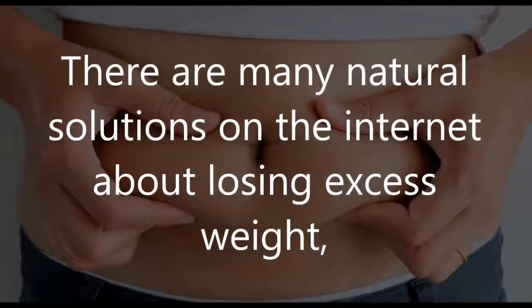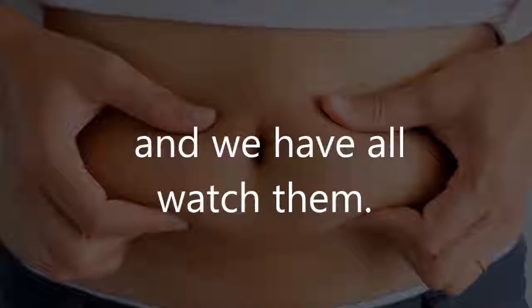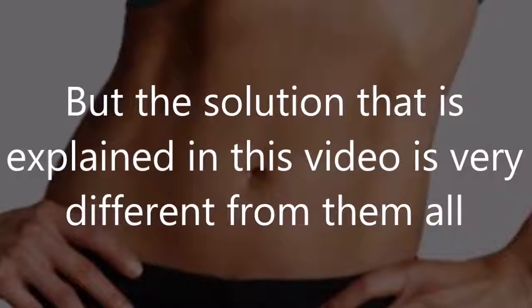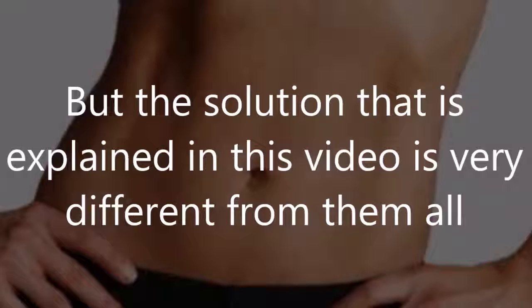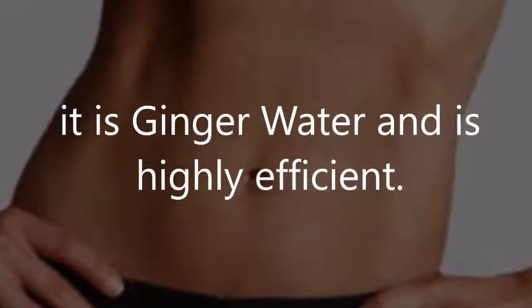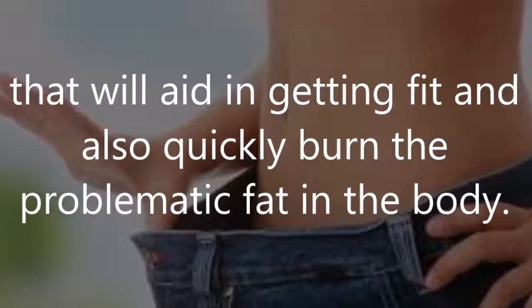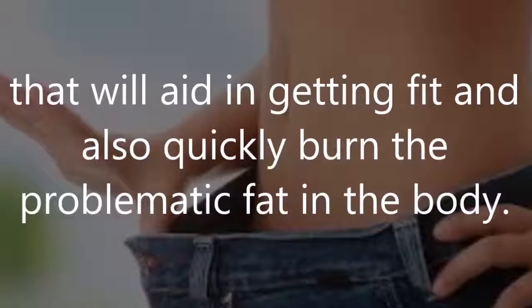There are many natural solutions on the internet about losing excess weight, and we have all watched them. But the solution explained in this video is very different from them all. It is ginger water, and it is highly efficient. This drink gives you numerous benefits that will aid in getting fit and also quickly burn the problematic fat in the body.